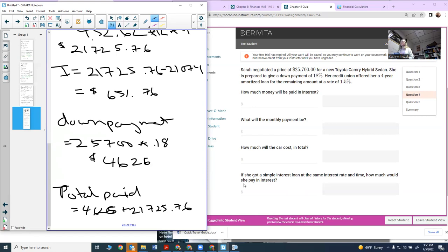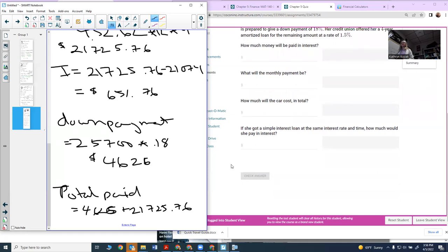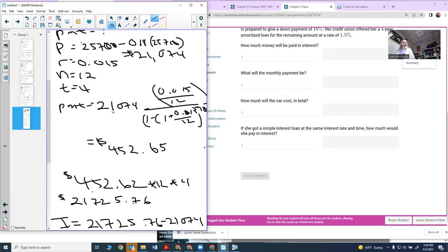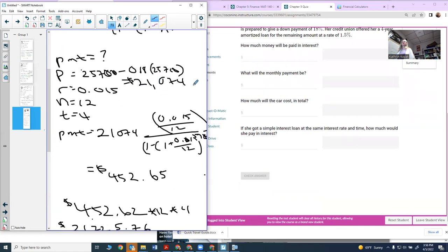The last part asks: if she had a simple interest loan at the same interest rate and time, how much would she pay in interest? You can find that using the simple interest formula, which is much easier. Just use the principal of $21,074 and apply the simple interest formula with R = 0.015 and T = 4.